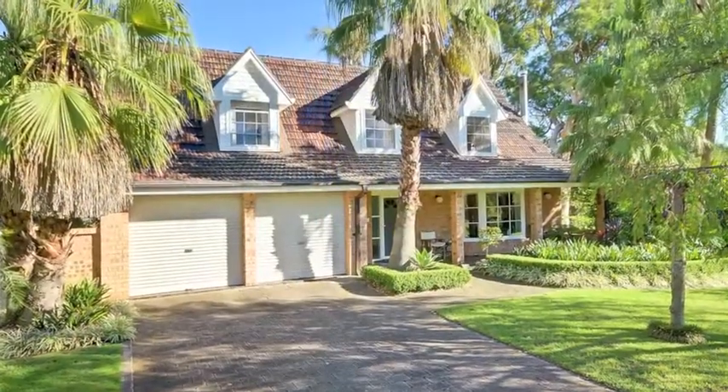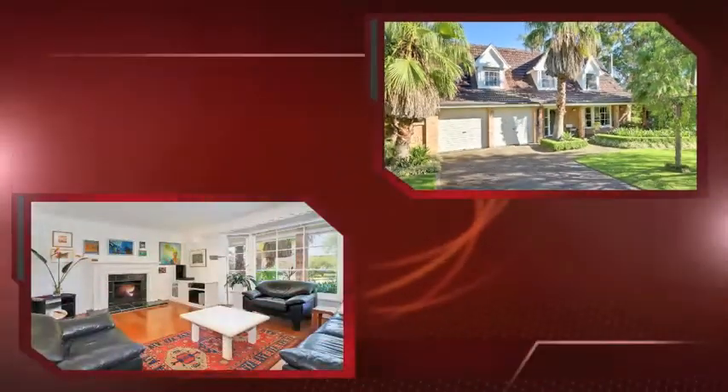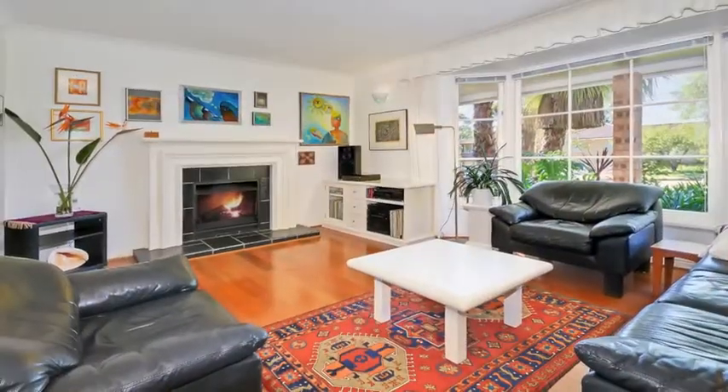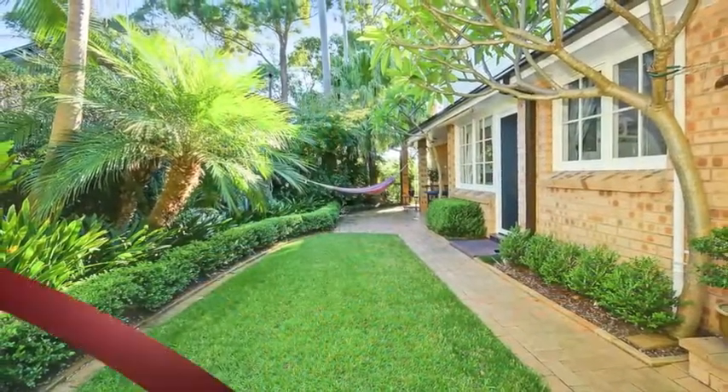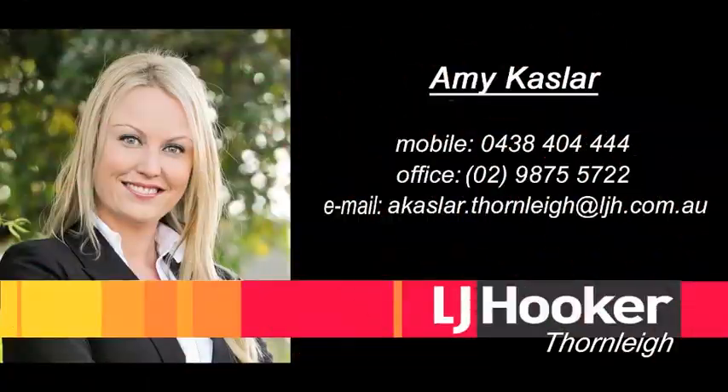The double lock-up garage provides internal access and has space for a workbench. You're close to shops and Thornley West Primary School, with many private and public schools a short bus trip away. To inspect or find out more about this magnificent home, contact Amy Caslow.